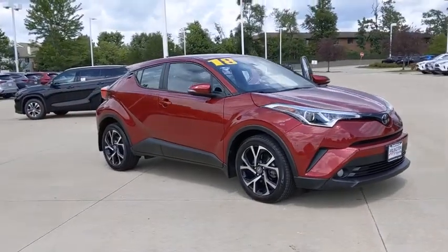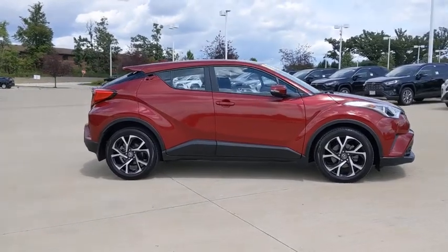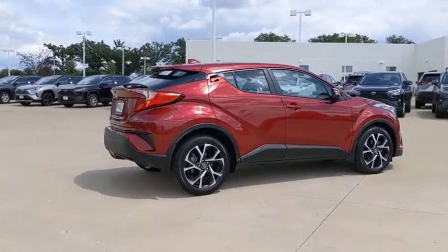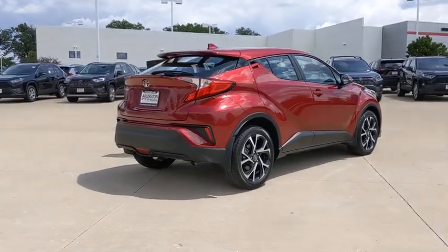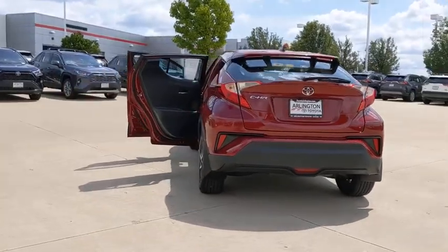Looking for the right vehicle? Check out the 2018 Toyota C-HR. The Toyota C-HR's fresh design makes it stand out in the crowd, and the interior oozes with style. The C-HR handles like a race car and has all the safety features you'd expect from a Toyota vehicle.